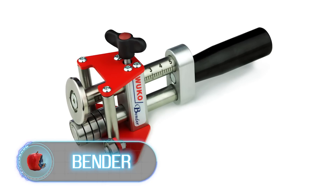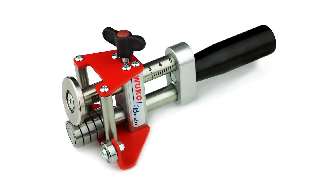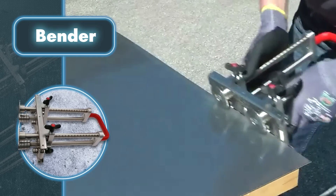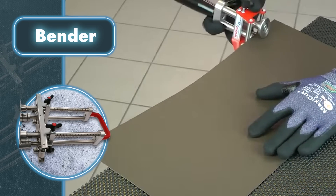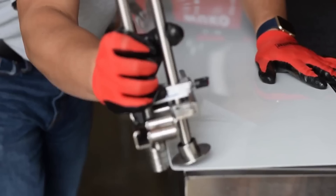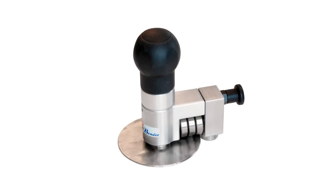If you've ever had to bend metal sheets with cumbersome equipment or by hand, you'll appreciate the Bender from Wuko, which allows you to do this task quickly and effortlessly. Designed for professionals and amateurs alike, it boasts a simple, intuitive design that requires no special training or extensive experience. The tool uses a rotating arm that applies force evenly to the metal sheet, ensuring precise bends every time.